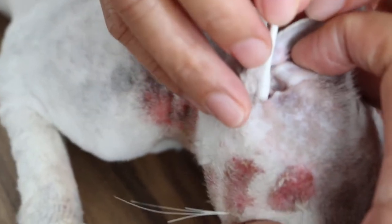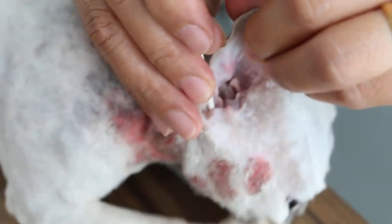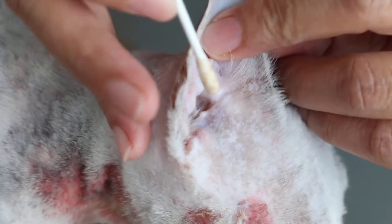We check the ears and see we must eliminate ear mites. So we put the cotton bud in, deep into the ear, to see whether it's clean or not, whether there are any ear mites or black discharge. It's not so bad, this one.